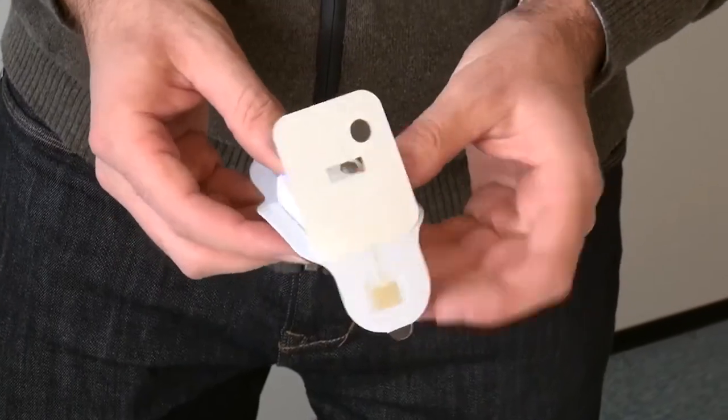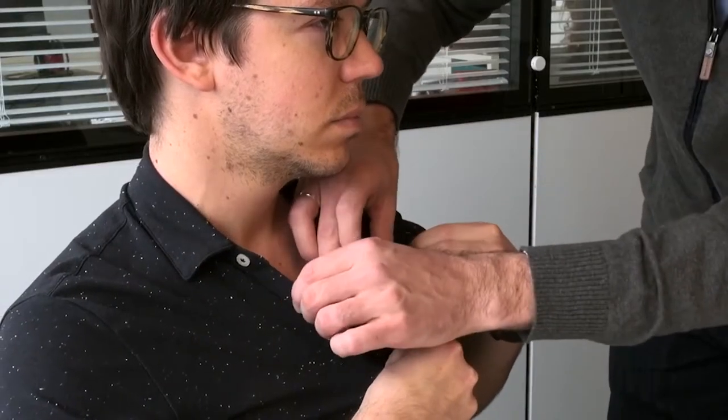At Smart Cardio we have developed a wearable patch that is able to capture the whole cardiovascular system and provide a very useful tool for doctors and patients to monitor their health and improve their outcomes.